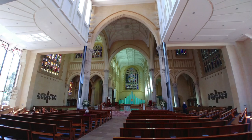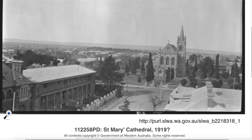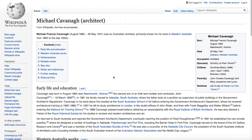The sanctuary is flanked by two chapels with pyramidal roofs: the Sacred Heart Chapel and the Lady Chapel, both highly decorated. The Sacred Heart Chapel features a Carrara marble altar, and the walls of the Lady Chapel are paneled in Sienna marble above a green marble skirting. The floor of the sanctuary is laid with mosaics to a design based on the Book of Kells. The tiles were manufactured by Malacco Brothers, Sydney. References include the history of the Catholic Church in Western Australia, published by the Catholic Church, and Michael Francis Kavanagh on Wikipedia.